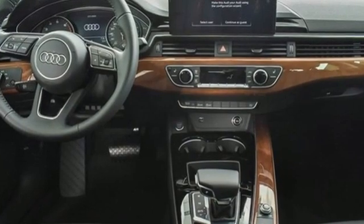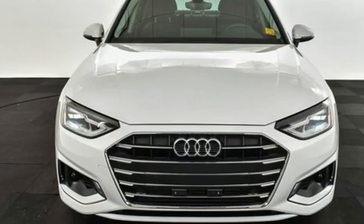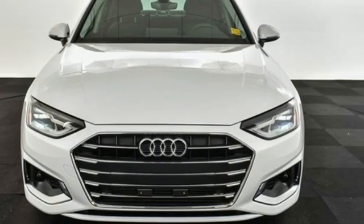Revolutionary engineering, progressive design. Audi — the time is now. See it for yourself today.